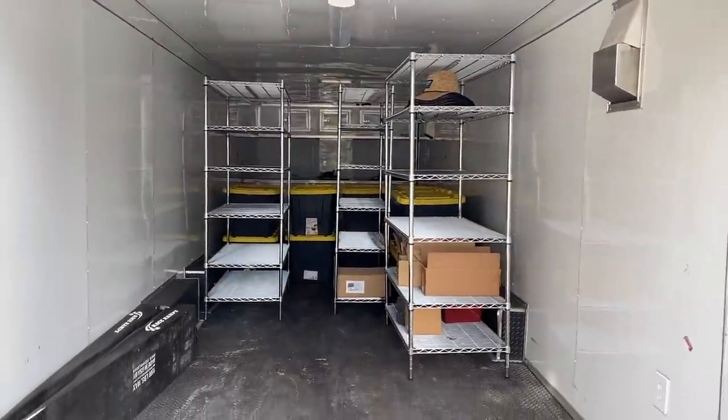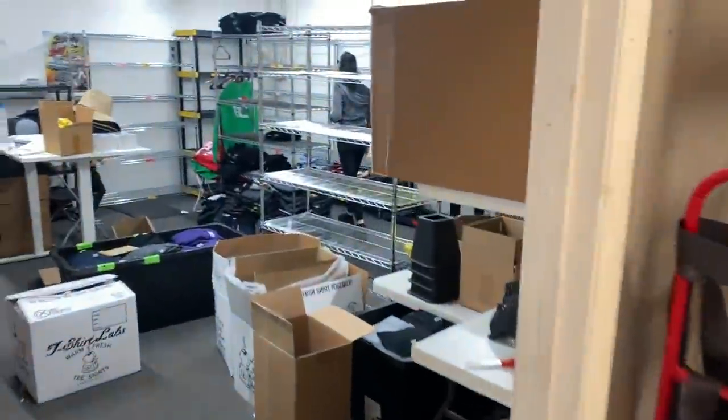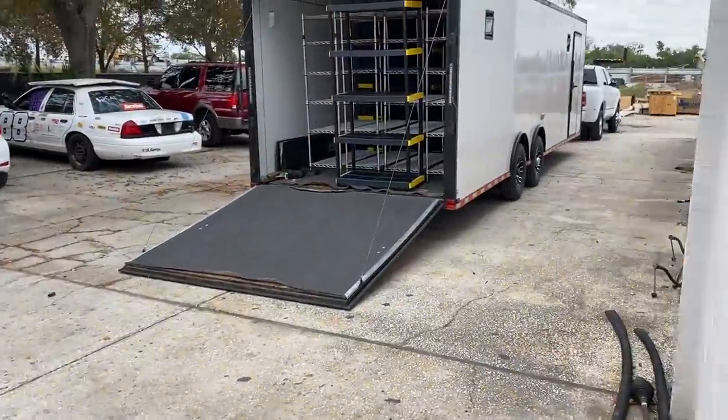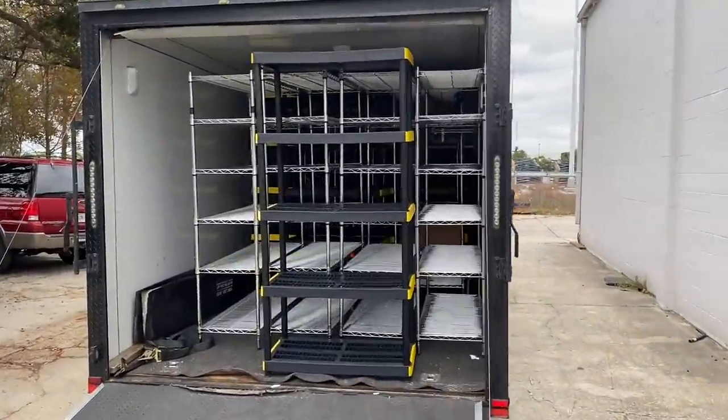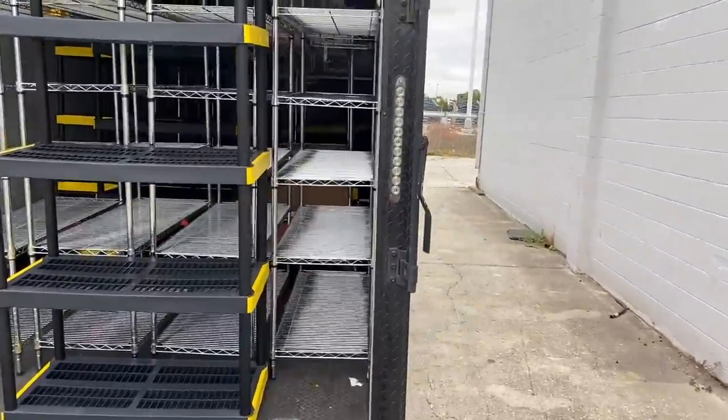Much more efficient. We got some stuff to move, let's get to it. Alright, halfway there. Eventually we'll have to take all of our extra stock over there too. It's looking so empty. First load — pretty much everything rack-wise. We just have to get the shirts next time, so it wasn't too bad.